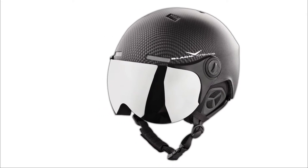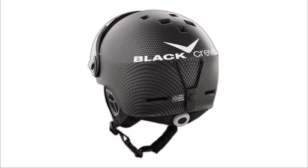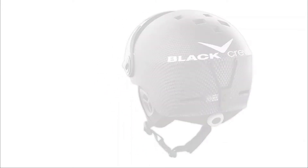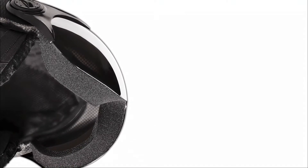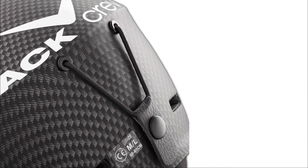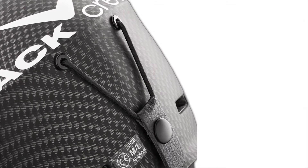It may be the last one you ever buy. The in-mold manufacturing procedure of this equipment allows it to have a structure stable enough to offer you maximum safety and maximum fun. It has a ventilation system with 12 openings, which brings a pleasant freshness to the helmet for your great comfort on the slopes. It also incorporates an interior foam that can be removed with a velcro closure, allowing it to be cleaned quickly and easily.